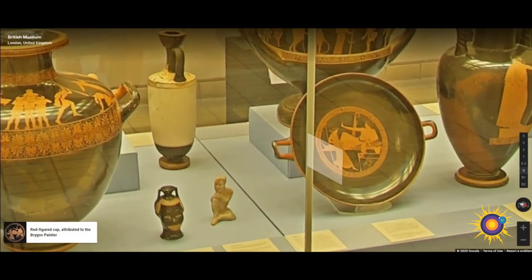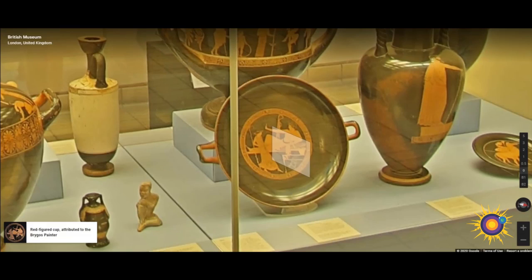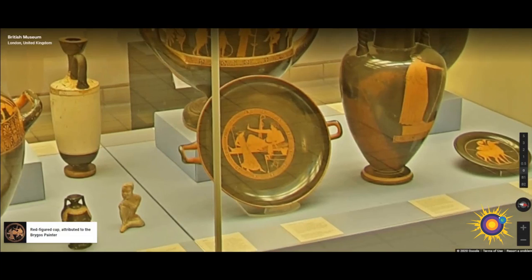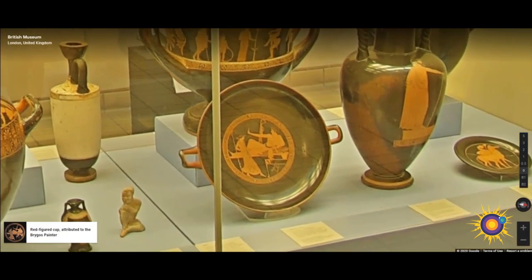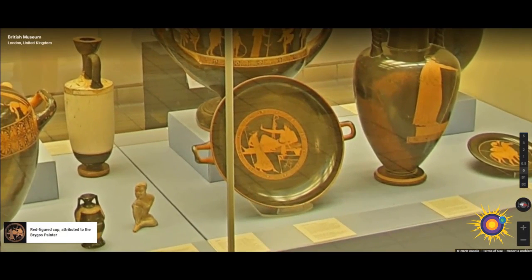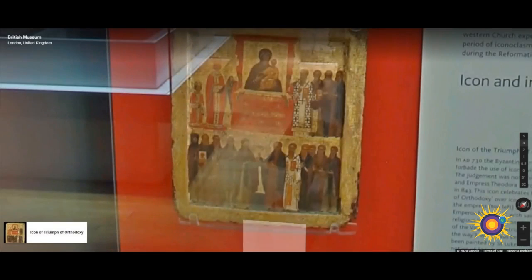Scenes of symposia were naturally a popular subject for the painted pottery that was used on such occasions. Here a young man is reclining on a couch with a girl before him. Both of them are wreathed; the young man's outstretched arm may be keeping time, and in his left hand he holds a cup.